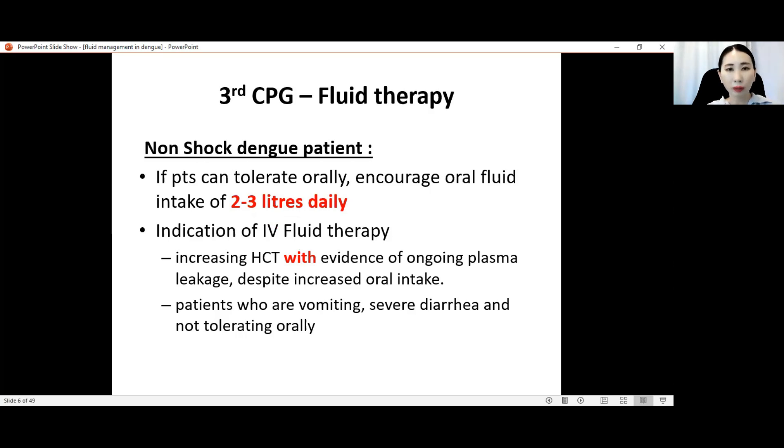Today I'll focus on fluid therapy. In all cases, non-shock dengue patients who can tolerate orally, we encourage oral fluid intake of 2 to 3 liters per day. If they can eat and drink and have no warning signs, you can encourage them to just take oral fluid. In these cases, you do not need an IV drip.